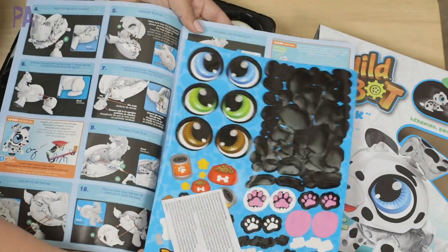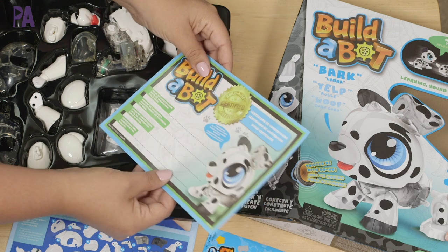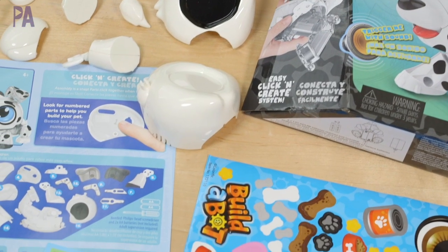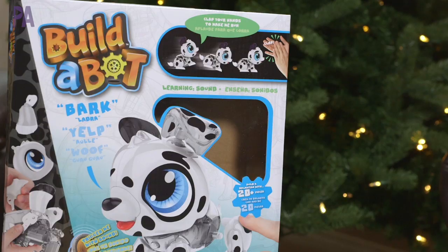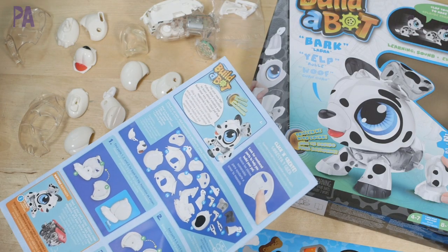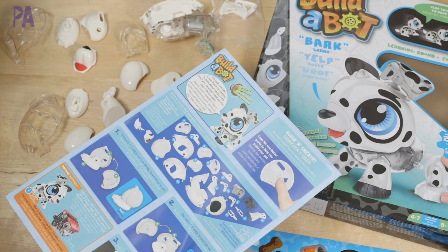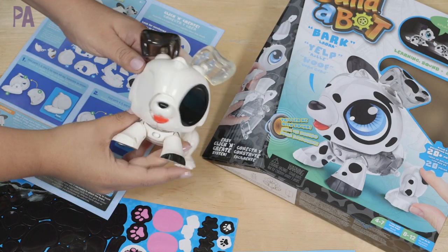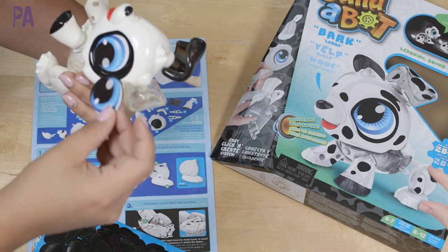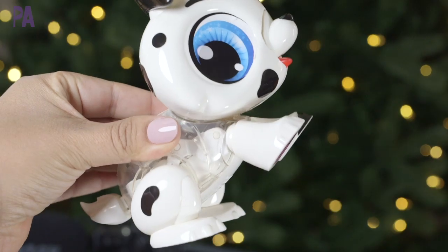The learning guide has step-by-step instructions, and there are stickers you can use to decorate your Dalmatian. Here is your certificate — once you're done, you fill it in with the Dalmatian's name, the date, where it was built, and by whom. I'm going to follow the instructions and build out the Dalmatian. The pieces actually have numbers on them so you can follow along pretty easily. I've put our Build-A-Bot Dalmatian all together — this is what it looks like. I added two AA batteries, which are not included, and the next step is to add stickers to decorate.